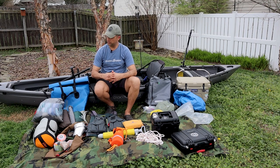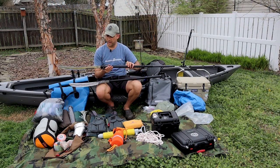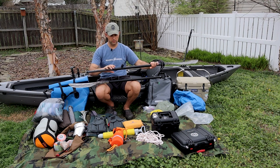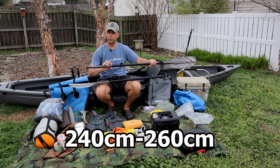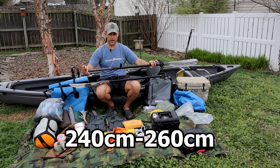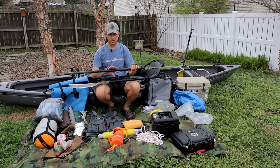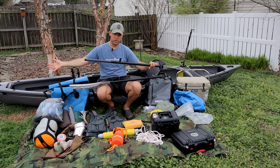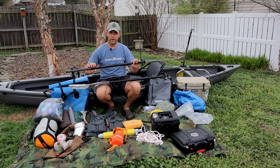Next, I'll talk about propulsion. My main paddle is the Werner Kamano Hooked — officially a fishing kayak paddle, but I really like it because it's adjustable. It goes from 140 centimeters all the way out to 160 centimeters, so I can use it with both my kayaks. With my touring kayak, the Wilderness Systems Tempest 170, I can shorten it down. But when I'm paddling this wider boat, I extend it all the way to 160 centimeters, and it does me very well.